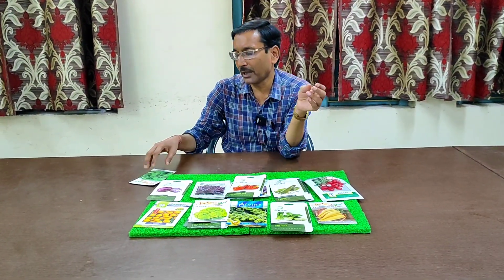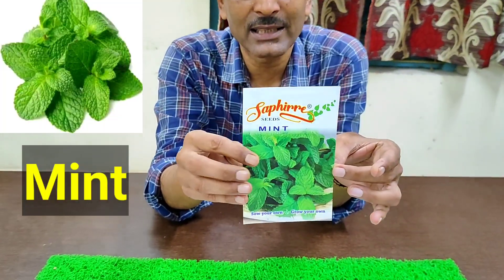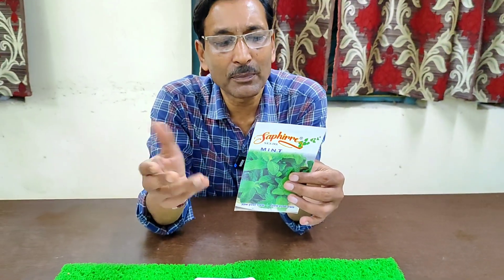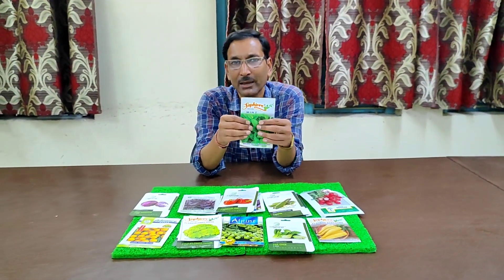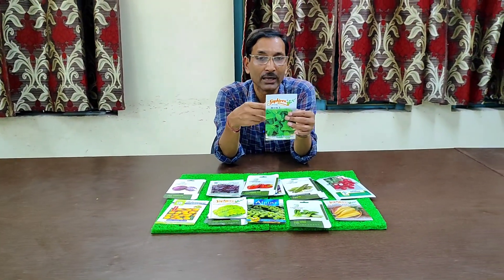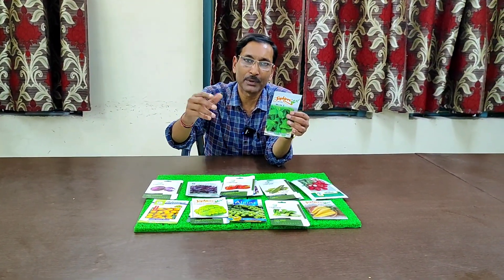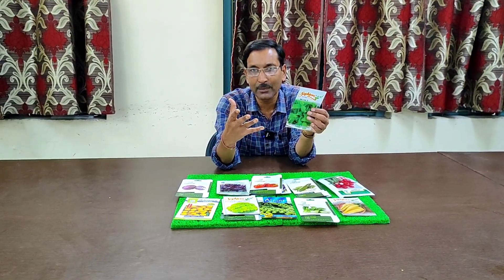I am also recommending mint. Mint seeds are easily available in the market nowadays. You can also grow from cuttings, but the seeds are available — just sprinkle them in your pot. You can see sprouting in only three to four days, and you can harvest in 45 days. If the mint is growing to around 10 inches in length, you can also propagate by cuttings.